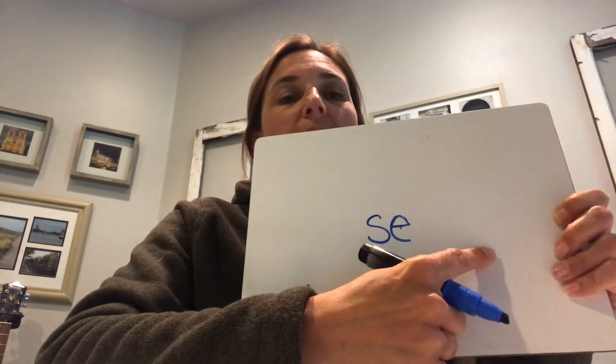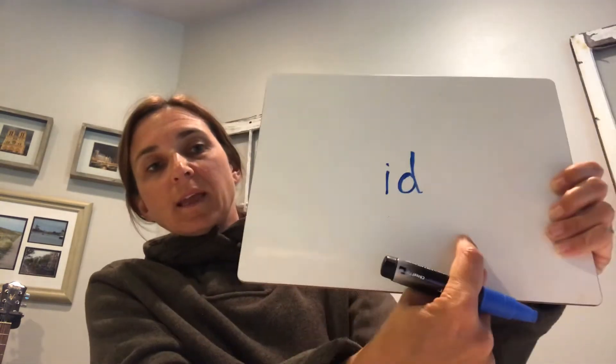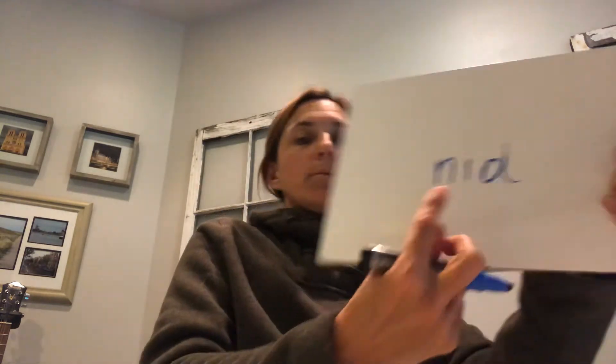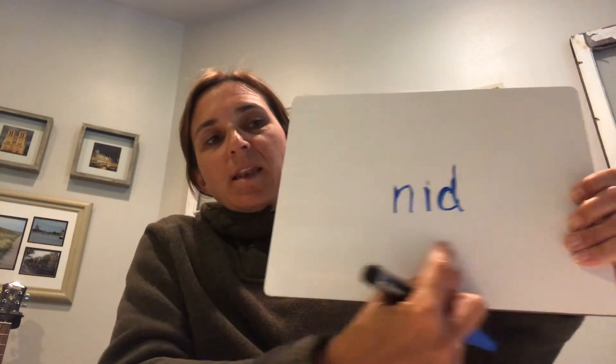Read: 'c.' Good. Read: 'f.' Short sound. Read: 'id.' Perfect. Read: 'nigh' — good. Remember, vowel at the end is long. Read: 'nigh-mid.' Perfect! This is excellent — good job, you guys. That's kind of fun for our brain, isn't it, to kind of go back and forth like that.